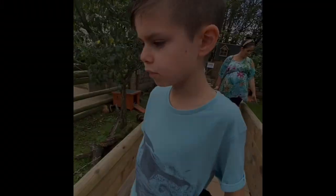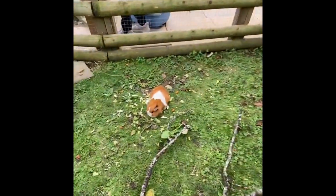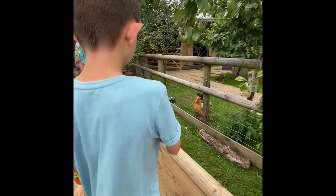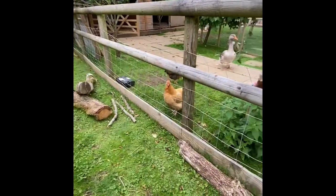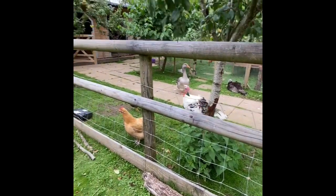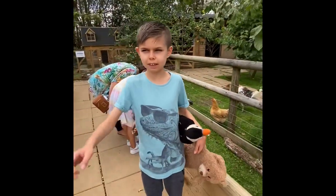We've found some guinea pigs and this one is so cute. There's some meat and some grass. And there's some here with the chickens and the turkeys and the geese, and they're really nice animals.